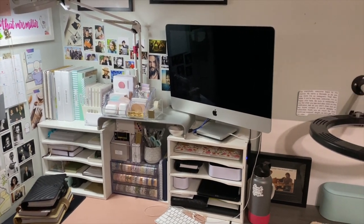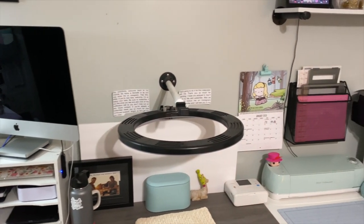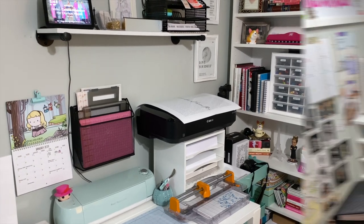Hey everybody, welcome back to my channel. I'm going to take you on a tour of my planner space today. A lot has changed since I did my last video, so I wanted to give an updated tour. So let's get into it.